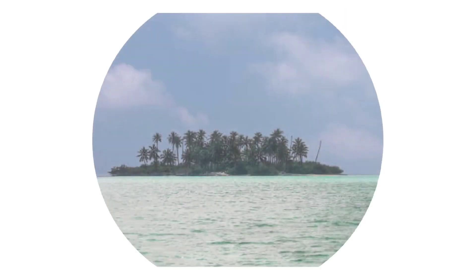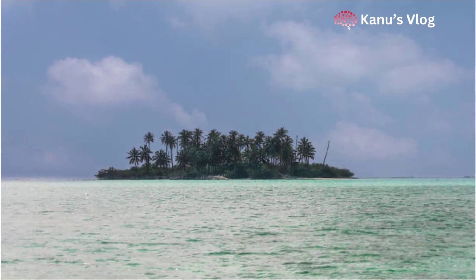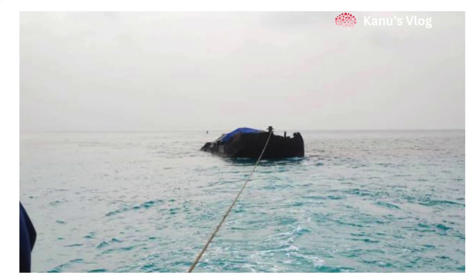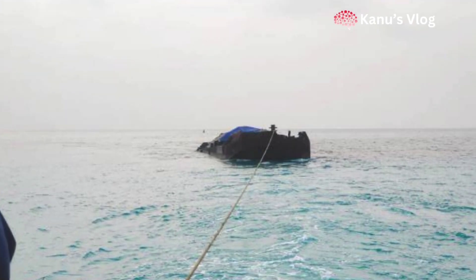Keep your ID proof, passport size photo, and permit with you. You will have to submit this permit to the police station or administration office in Lakshadweep. Keep in mind that for scuba diving or wildlife photography, you will have to take some additional permission.